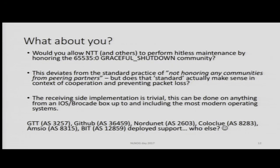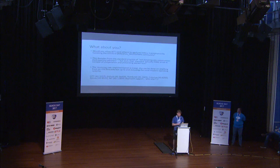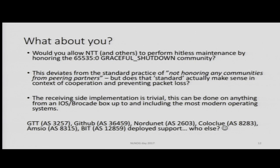So my question to you is: would you allow us to do graceful shutdowns to reduce the amount of packet loss? For some of us, this may deviate from our standard operating procedures where settlement-free peering partners shall not have access to traffic engineering features, because that's a feature set we reserve for our customers. But I would argue we should make an exception to allow each other to do hitless maintenance. There are a number of networks that have also implemented this: GTT, GitHub, Nordunet, Coloclue, Amseo, Bit. I think every network should support these procedures.